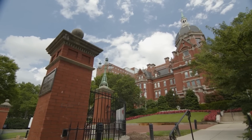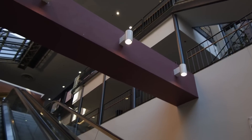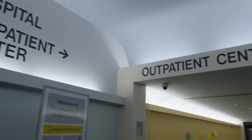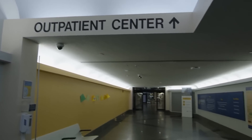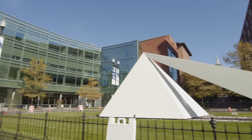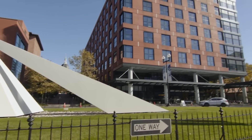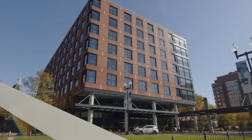Now to the last stop on our tour: the Johns Hopkins Outpatient Center, known by most as Jayhawk. This is a huge outpatient center where patients go for the majority of specialty and surgical outpatient care. This is also where many of the categorical internal medicine residents have their continuity clinic.